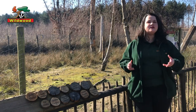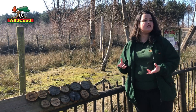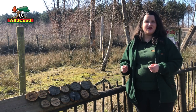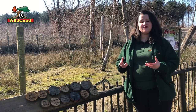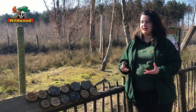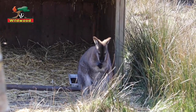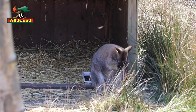Wildwood is a native species wildlife park, which means that we do British species only — but of course a wallaby is not from the UK. Wallabies were introduced to the UK in the 1950s and 60s from Australia. This kind that we have here is the red-necked wallaby, introduced from Tasmania, and they were brought over because people thought they might make a very good pet.